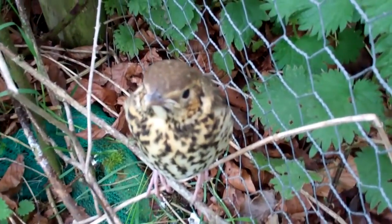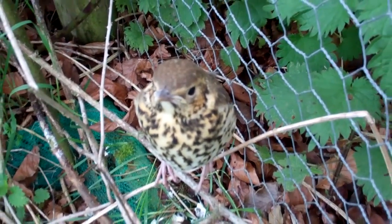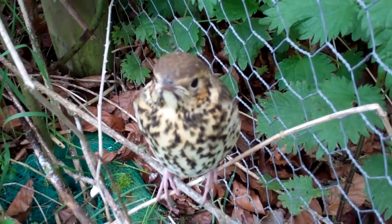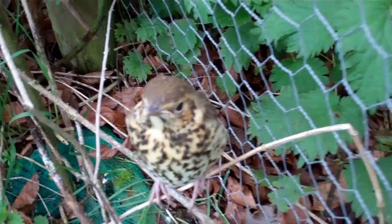There's one of them there, look. A little missel thrush. A beautiful little bird. It's just come out of the nest so I don't think it's able to fly yet.